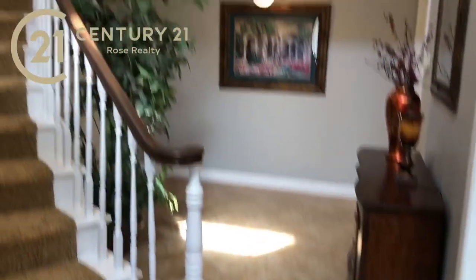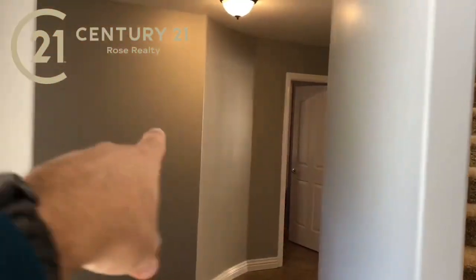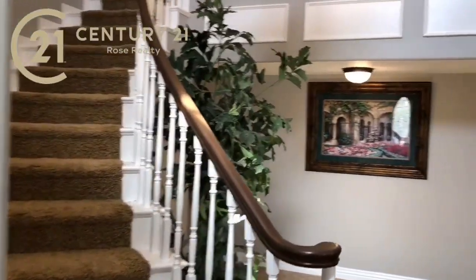Large tile floors laid in a diamond pattern — take a look at that. We got new interior paint, you can see the large upgraded baseboard there. You have a walkway here that takes you directly to the family room and the kitchen, and then of course the staircase.